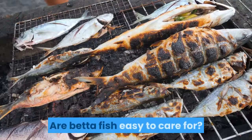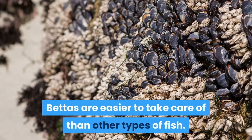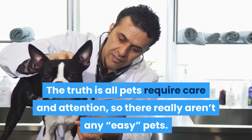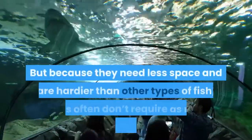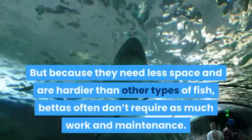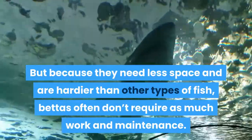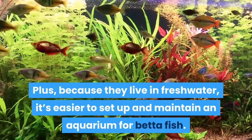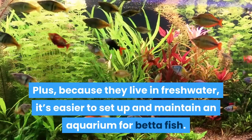Are betta fish easy to care for? Bettas are easier to take care of than other types of fish. The truth is all pets require care and attention, so there really aren't any easy pets. But because they need less space and are hardier than other types of fish, bettas often don't require as much work and maintenance. Plus, because they live in freshwater, it's easier to set up and maintain an aquarium for betta fish.